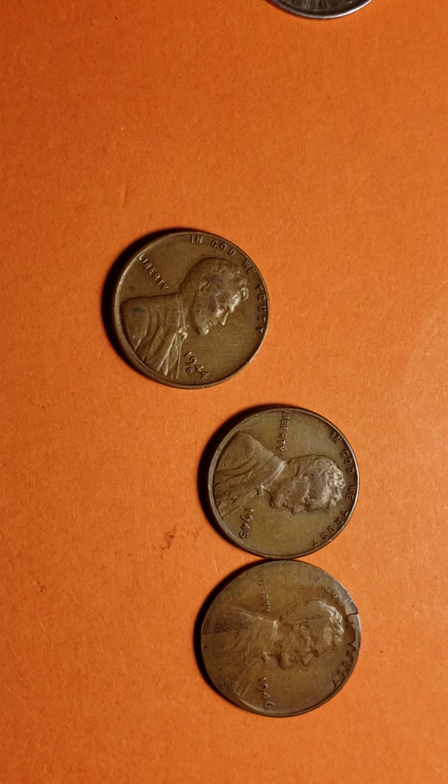It's worth noting that the 1944 wheat penny was one of the most minted coins in US history. It doesn't value much, but the price can range from $1.50 up to $5 to $6 depending on condition. Specs: weight is 3.11 grams, diameter is 19 millimeters, edges are plain, and it's 95 percent copper and 0.00 percent zinc.